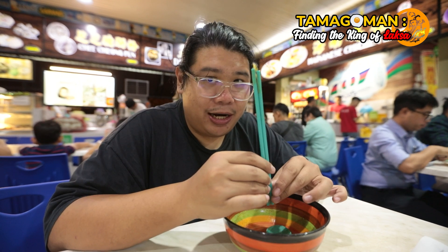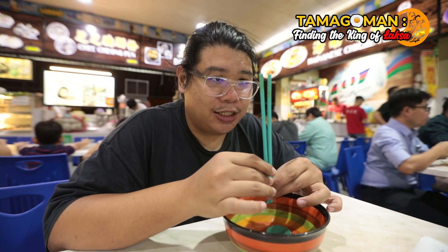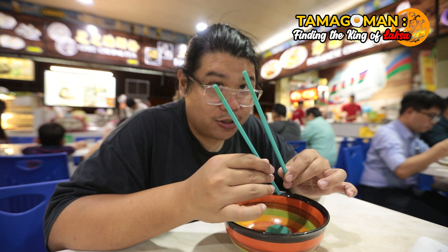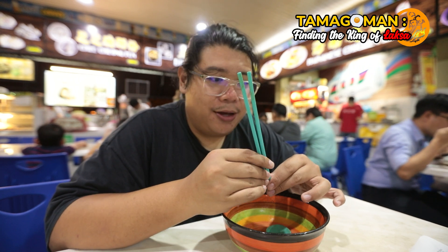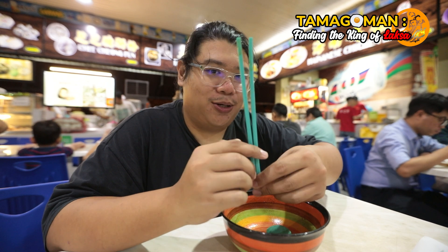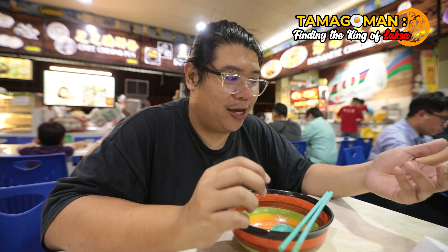I just realized the chopstick is actually bent a little bit. I think it's due to heat — not sure what else could cause it to bend. First time I've used a bent chopstick.